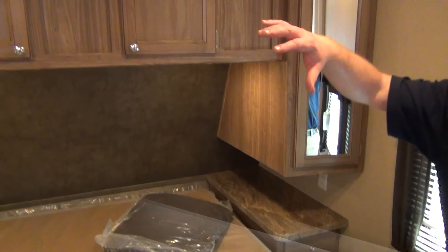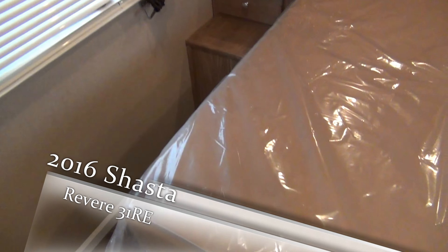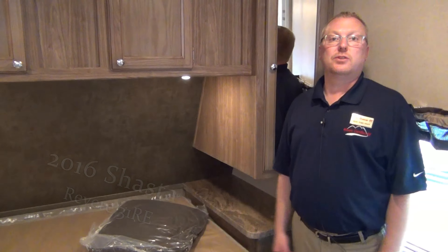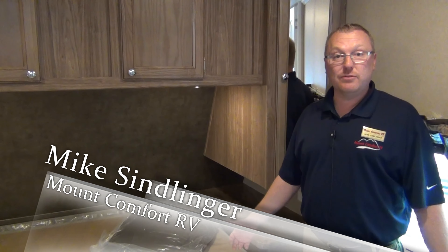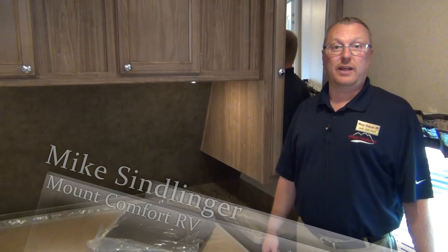And then here in the bedroom, we got the nice walk-around bed. Storage all over the place — put all your clothes and knickknacks. This has been the 2016 Shasta Revere RE. Come in and be the first person at the campground to have a 2016. My name's Mike Simlinger — come in and ask for me. Thanks.